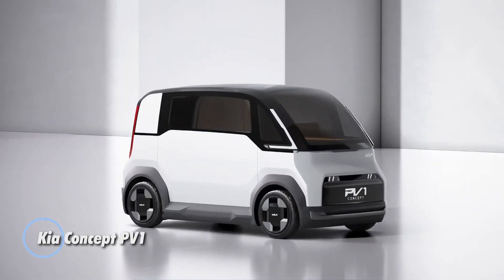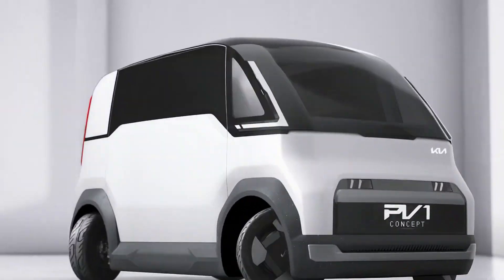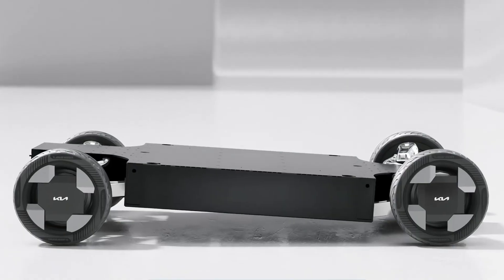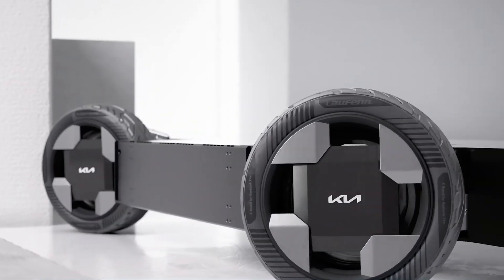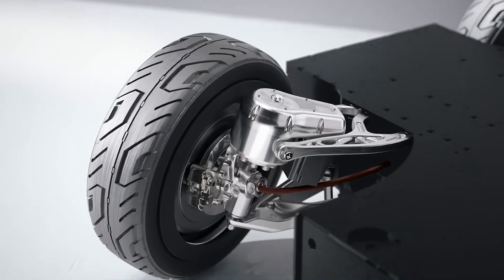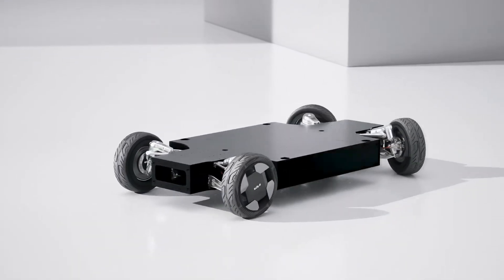Kia Concept PV1: this is a groundbreaking small purpose-built vehicle created to meet the demands of modern urban life. Heavily influenced by the rise of ultra urbanization, e-commerce, and the gig economy, this innovative vehicle offers customizable sizes to accommodate a variety of business needs. The PV1 excels as a versatile mobile store featuring generous space and low ground clearance.